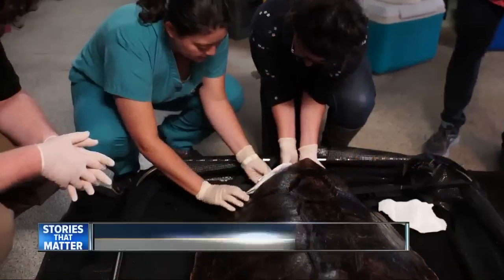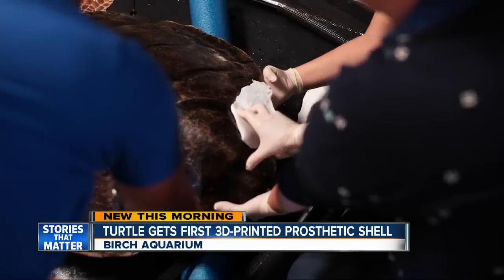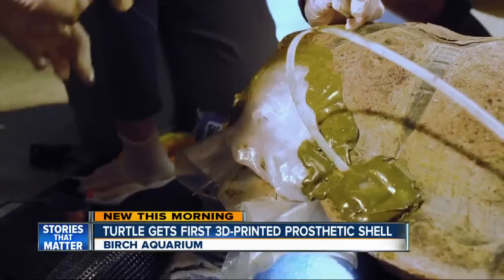New this morning, a groundbreaking treatment invented right here in San Diego is helping a turtle get a new lease on life. 10 News reporter Jared Aarons is live at the Birch Aquarium this morning. What was wrong with the turtle?